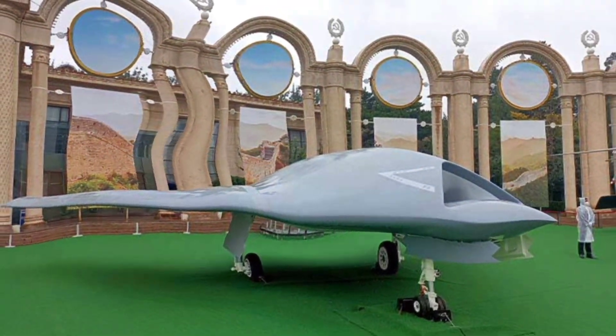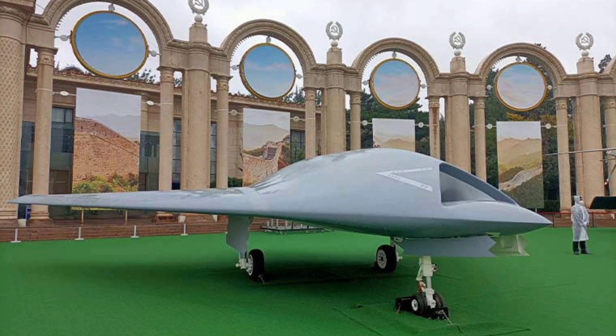Hey everyone, welcome back to the channel! Today we're diving into the Hongdu GJ-11 Sharpsword, China's cutting-edge unmanned combat aerial vehicle that's pushing the boundaries of stealth drone technology with its flying wing design, internal weapons bays, and multi-role capabilities for reconnaissance, strikes, and electronic warfare — designed to enhance the People's Liberation Army's airpower in contested environments.